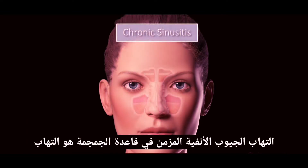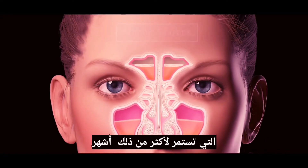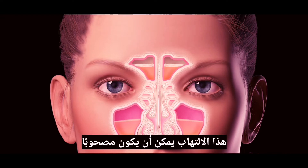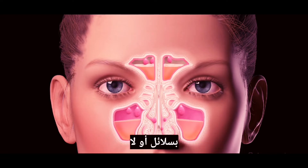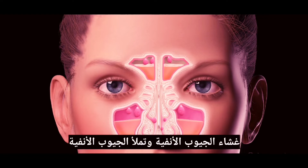Chronic sinusitis is an inflammation of the membrane lining your sinus cavities that lasts more than three months. This inflammation can be accompanied by polyps or not. Polyps are grape-like little balls of inflamed tissue that can grow from the sinus membrane and fill your sinuses.